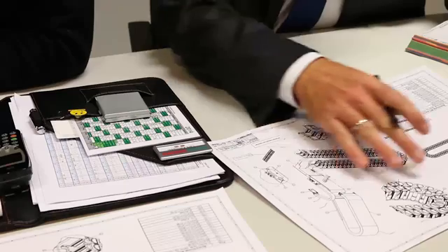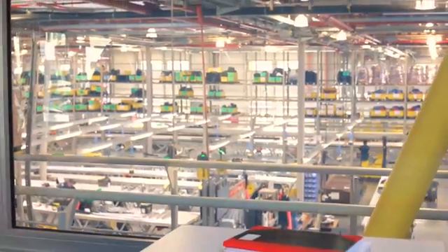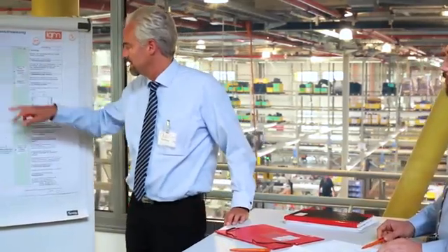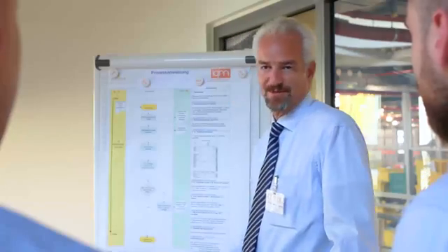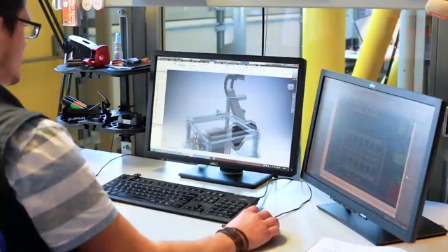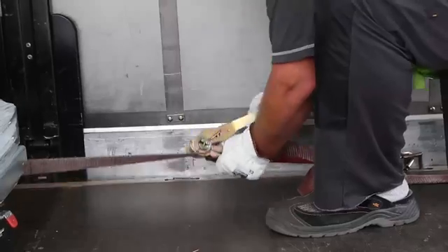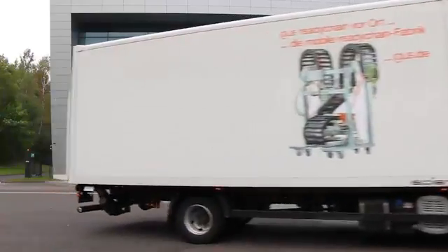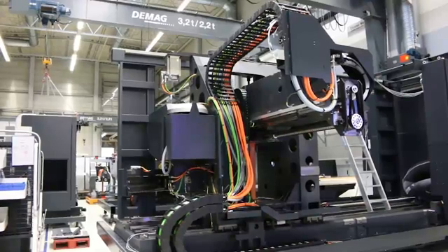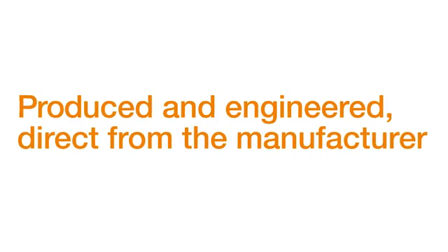From development to serial production, one of our experienced project managers will support you throughout the process. The Egos service includes the interface definition, support for the selection and construction of all attachment parts, and even participation in project discussions at your premises. Our project engineers will design a ReadyChain Premium module matched to your machine with centimeter accuracy, for just-in-time delivery. Produced and engineered, direct from the manufacturer.